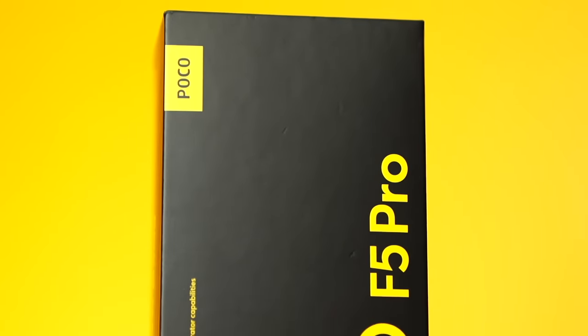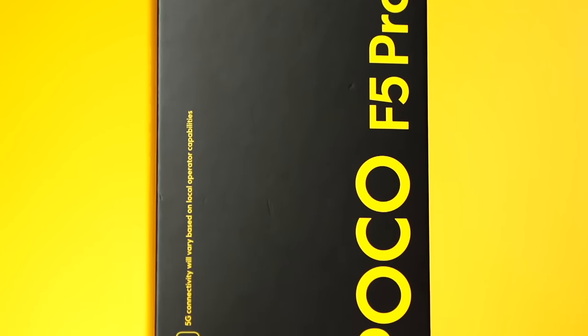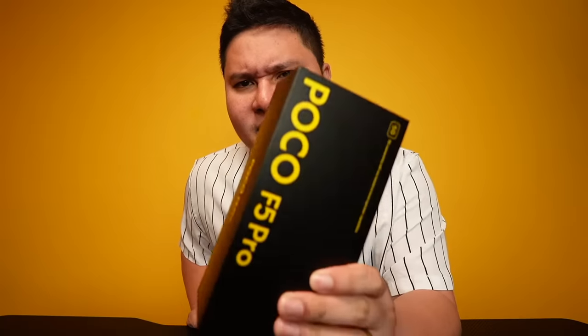POCO F5 Pro is here. This is the ultimate flagship killer of 2023. After so many years — two years have passed and no other phone has ever claimed the flagship killer title since the Pocophone F1. That is, until the Poco F5 Pro has come to town.